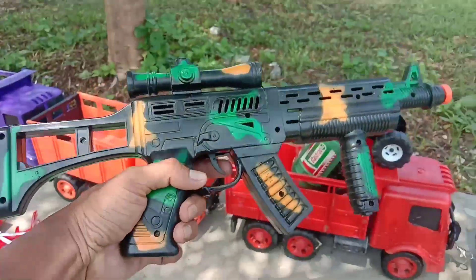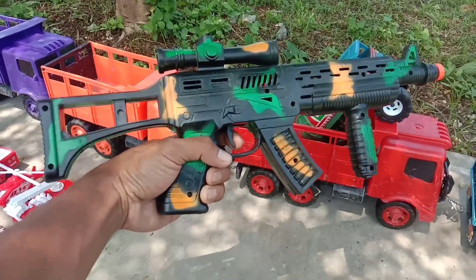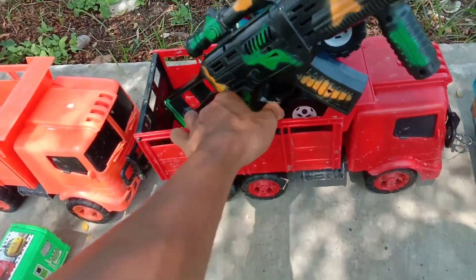Wow, lihat, di sini ada pistol mainan, teman-teman. Wow, keren sekali, teman-teman. Kita angkut sebelah sini, teman-teman.